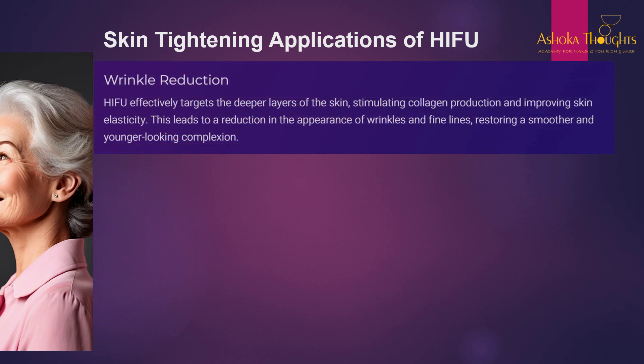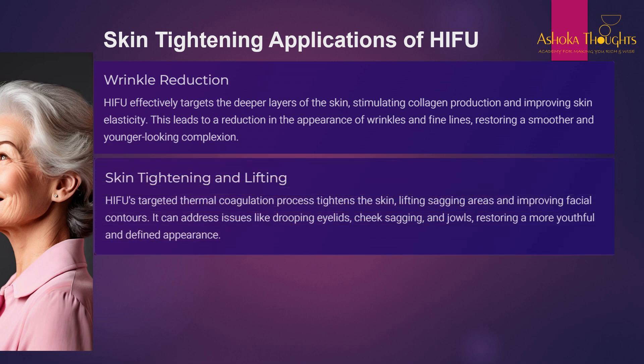For wrinkle reduction, HIFU effectively targets the deeper layers of the skin, stimulating collagen production. Collagen is a protein which holds the muscles together, improving skin elasticity. This leads to a reduction in the appearance of wrinkles and fine lines, restoring a smoother and younger-looking complexion. HIFU's targeted thermal coagulation process tightens the skin, lifting sagging areas and improving facial contours, addressing issues like drooping eyelids, cheek sagging, and jowls.